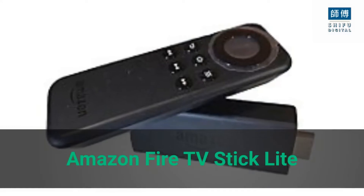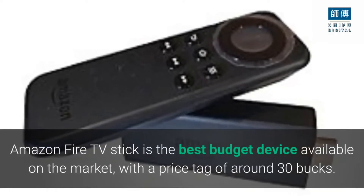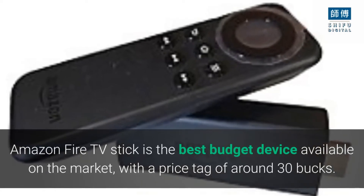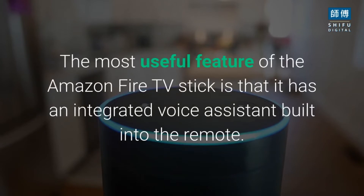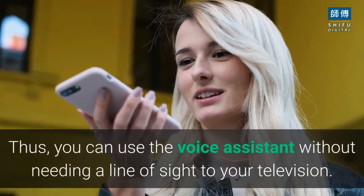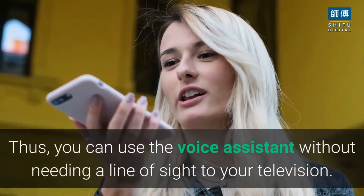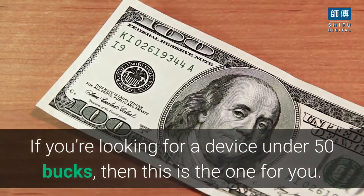Amazon Fire TV Stick Lite. Amazon Fire TV Stick is the best budget device available on the market, with a price tag of around 30 bucks. The most useful feature of the Amazon Fire TV Stick is that it has an integrated voice assistant built into the remote. Thus, you can use the voice assistant without needing a line of sight to your television. If you're looking for a device under 50 bucks, then this is the one for you.